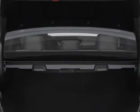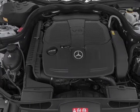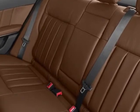Driver Assistance Package and the Premium One Package. Call 775-326-4000 or email our friendly sales staff today to schedule a test drive.